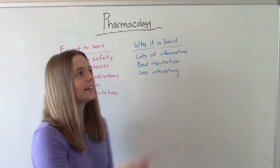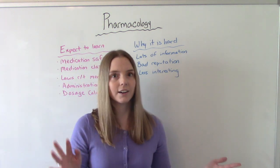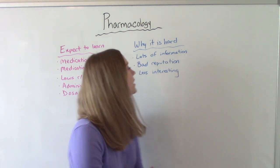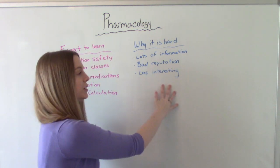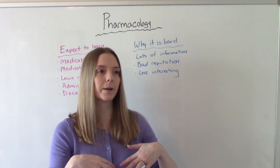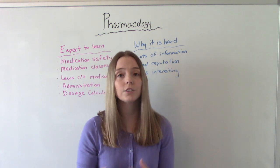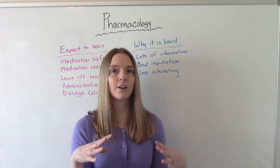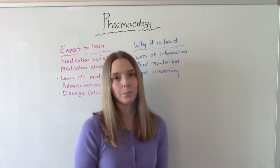Part of it is that pharmacology already has a bad reputation — people go into it thinking it's the hardest class, and that mindset makes it harder. Also, in my opinion, the information isn't as interesting. In a med-surg class you're learning the whole picture: the disease process, how it works in the body, signs and symptoms. Pharmacology may not be as fun to learn, but it's definitely just as important.